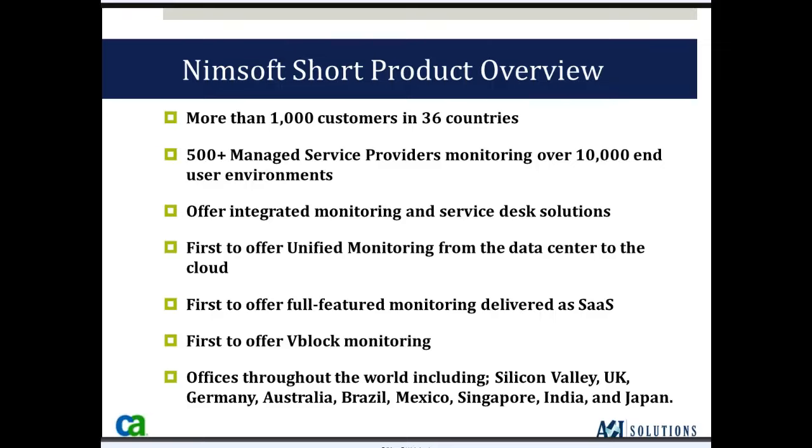CA NIMSOFT has offices throughout the world, including Silicon Valley, UK, Germany, Australia, Brazil, Mexico, Singapore, India, and Japan — so we're a worldwide company.